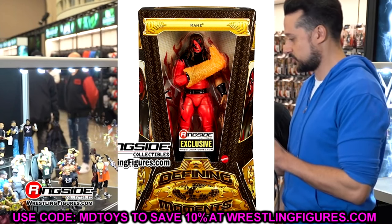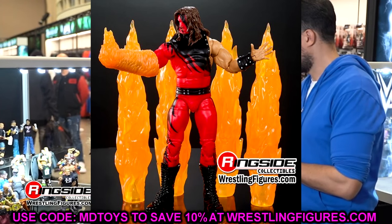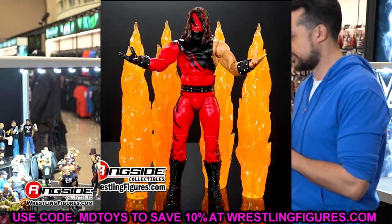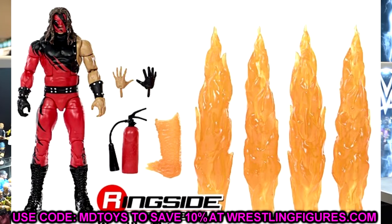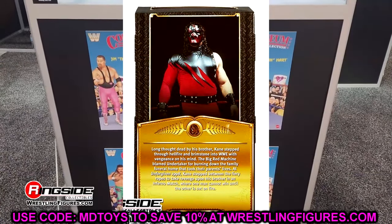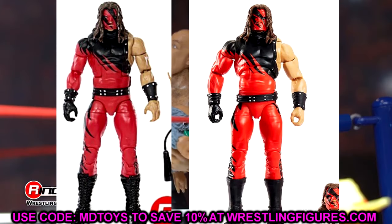Moving on to the Defining Moments Kane. I love Kane more than anybody — he was always one of my favorites growing up and every kid that watched Kane in his prime loved him or was afraid of him. This is a good-looking figure, I just don't think it was needed. It's pretty much an Elite version of the Ultimate Edition, and the Ultimate Edition was so damn good. That said, it comes with pyro for the turnbuckles, which I think is genius — you can do some really cool things with that.